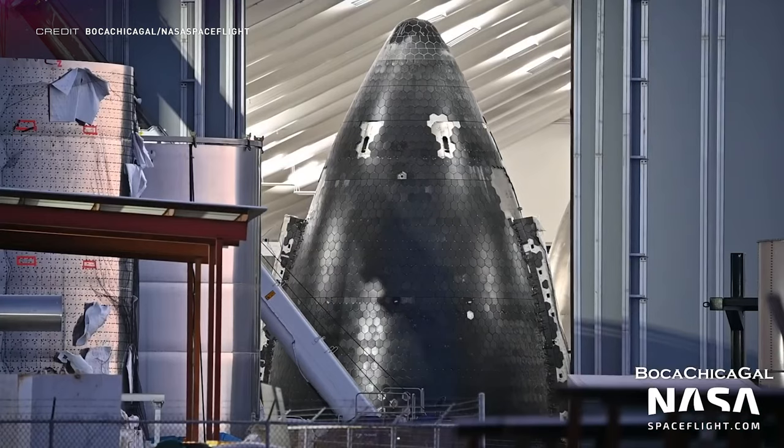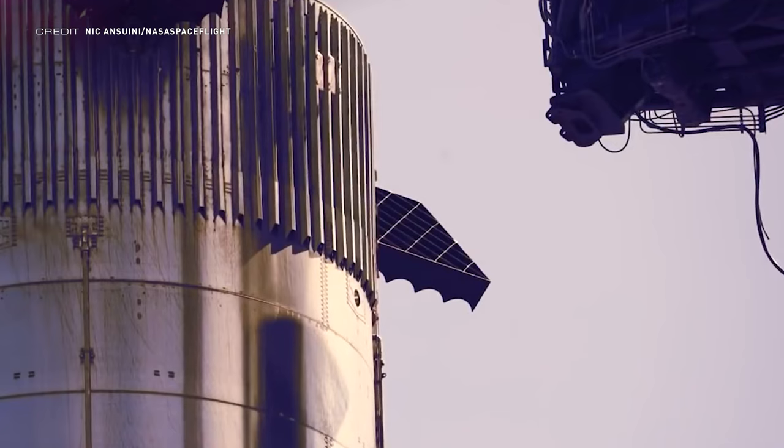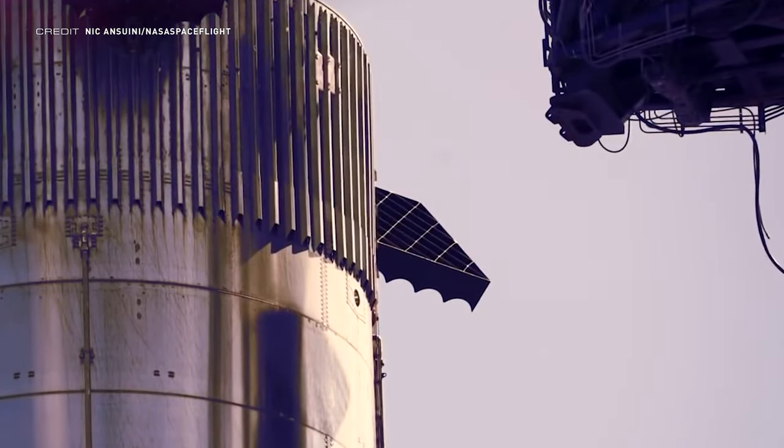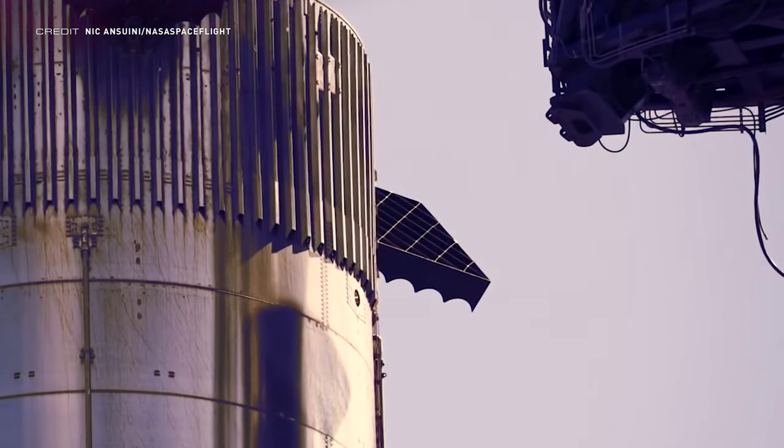A new ship nose cone has been spotted in Production Tent 3, and it is nearly fully covered in Starship tiles. One of Booster 4's grid fins has also moved, and it's unclear whether this was intentional or not. If it was intentional, it's cool to see some grid fin testing, and if it wasn't, then that must have been very windy — or hit by a very big bird.